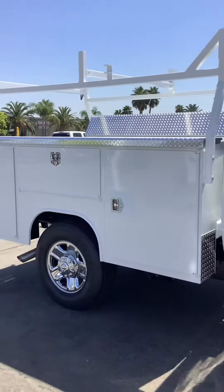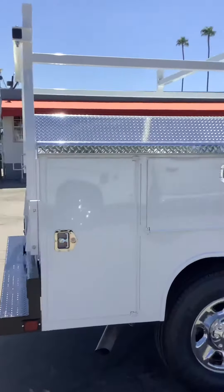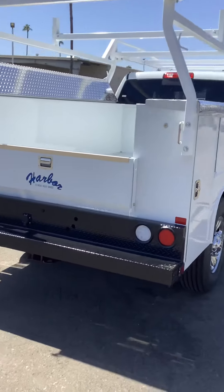It does have an eight-foot utility box on it with a ladder rack and master lock system, and today I wanted to go over the master lock system with you guys.